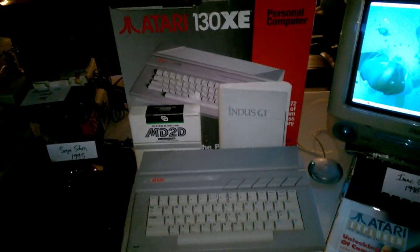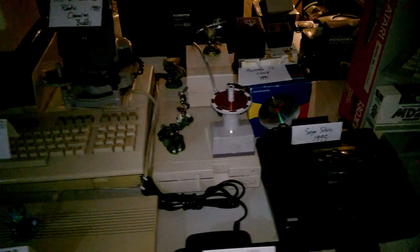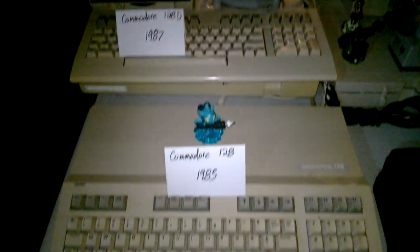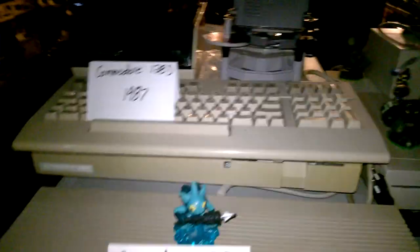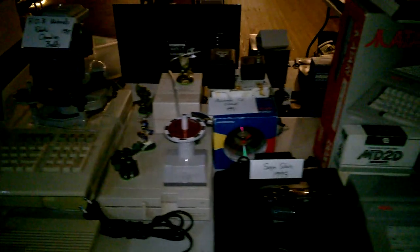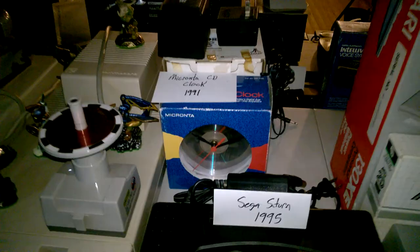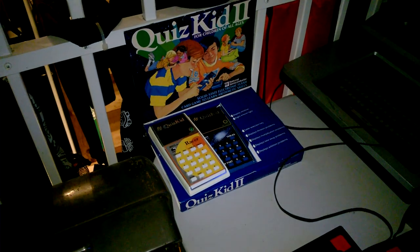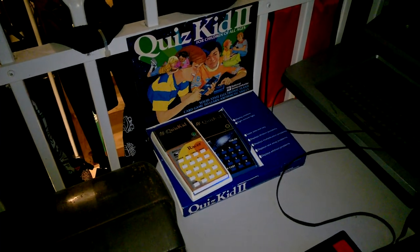The Atari 130XE, Rob the Robot, Commodore 128D, and a 128. There's a clock made out of a CD by Radio Shack, from back in the day when I used to work there. A little Quiz Kid calculator — actually it's not really a calculator, it's a learning tool. It was made by Texas Instruments, I believe, or National Semiconductor. That's a Magnavox Odyssey plan, Atari, classic Asteroids. There's a TurboGrafx-16.